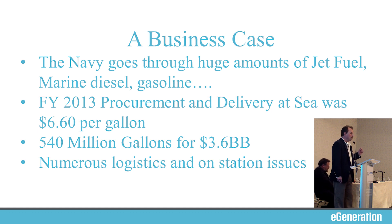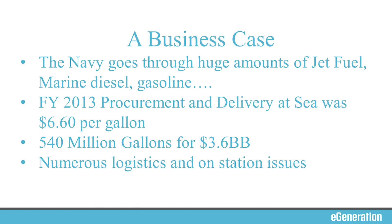Much more important than those numbers is that there are very serious logistics and on-station issues. The Euler, out with the battle group, is constantly going up to the aircraft carrier and filling her tanks full of gas to keep the planes in the air, then circulating among the rest of the battle group. As soon as the Euler is out of gas, she leaves — going into really unpleasant places like Aden to refuel — then racing back out to the battle group. So that's the business case: it's not fundamentally about the money, it's logistics and on-station issues. However, $3.5 billion in spend is not trivial.